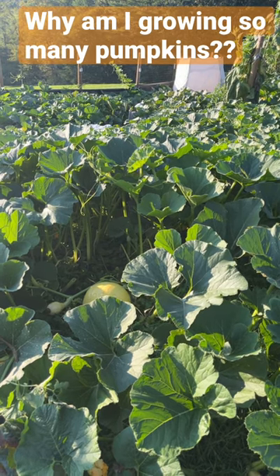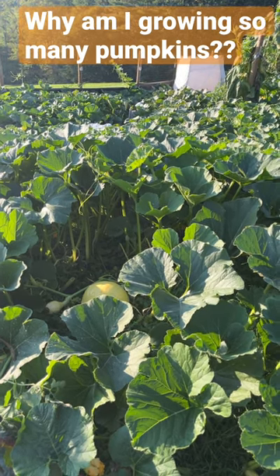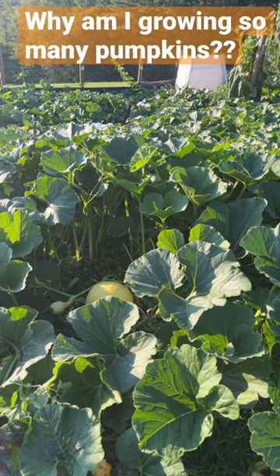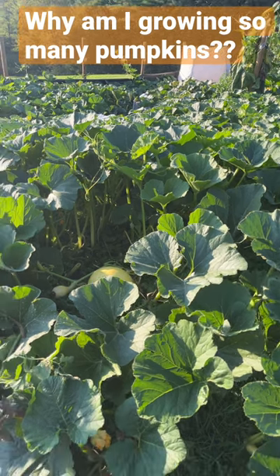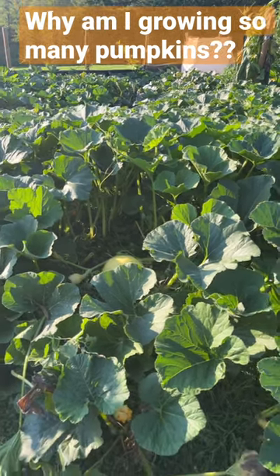I've got several seed contracts now for these seeds — people buy them from me and resell them. I'm also going to be selling them on worldwidegiantgrowers.com, so I might as well get as many pumpkins as possible and have as many seeds as possible. That's why I'm growing so many.